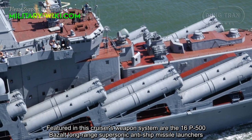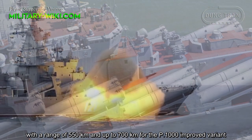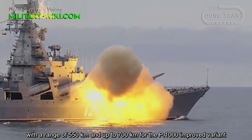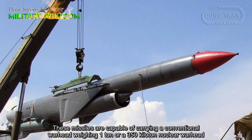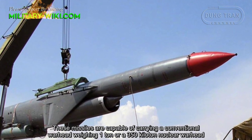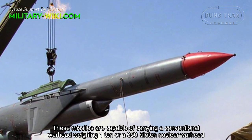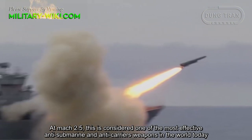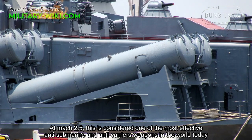The main armament consists of 16 P-200 Bazalt long-range supersonic anti-ship missiles with a range of 550 km, and up to 700 km for the P-1000 Vulkan improved variant. These missiles are capable of carrying a conventional warhead weighing 1,000 kg or a 350-kiloton nuclear warhead. At Mach 2.5, this is considered one of the most effective anti-ship and anti-carrier weapons in the world today.